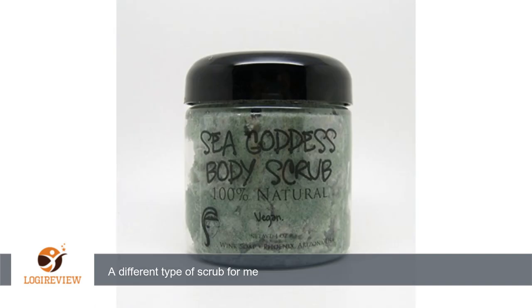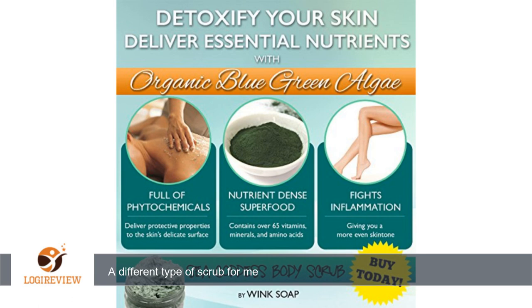I tried this while showering and it coated my skin really well, and after scrubbing it into my skin gently, I could feel it removing the dead skin cells. After completely removing the scrub, my skin felt a lot softer and smoother. I received this product for free in exchange for my honest review.